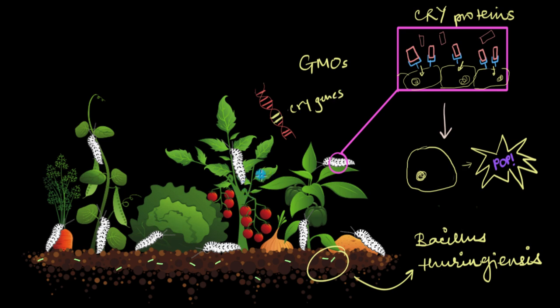Once the cry genes are inserted into the plant's DNA, the plant itself will start producing these cry proteins with zero help from anyone else. This means you don't need to be a scientist with a huge lab — you can just go to the market and get these upgraded GM variants instead of normal plants. Genetically modified plants are quite easily available in the market these days.